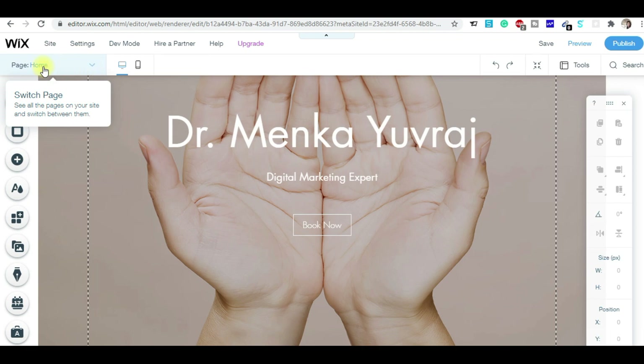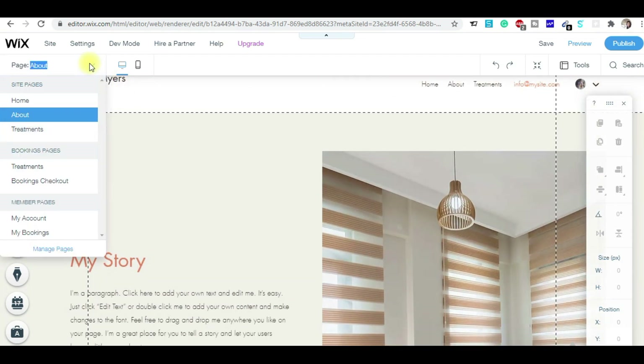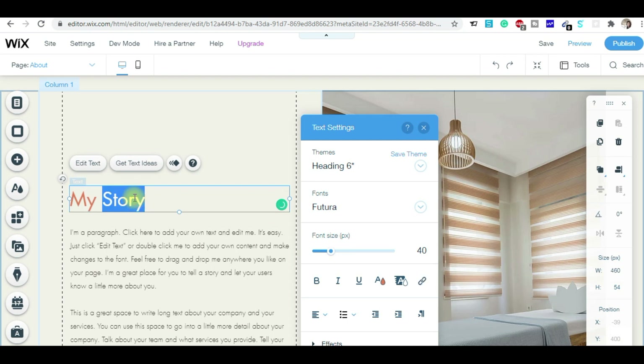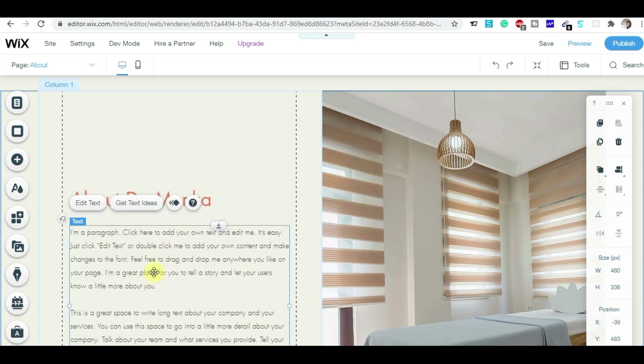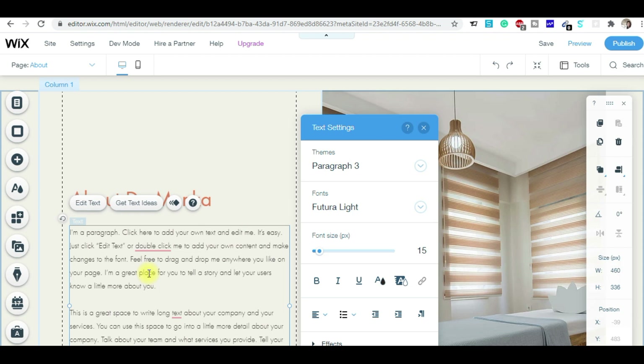Similarly, you can change the pages from here. Like say if I wanted to edit the about us page, I go to the top left side, click on the page, and simply modify the content. For example, instead of 'My Story', I'll write 'About Dr. Minka'. In this text area, I simply copy the content already drafted in a Word doc or Excel sheet and paste it.